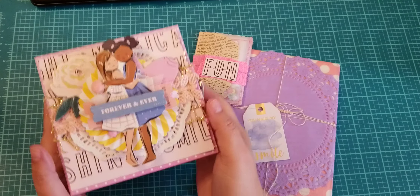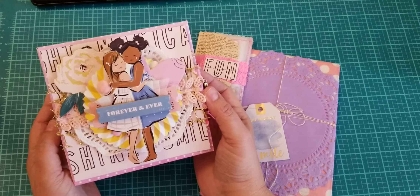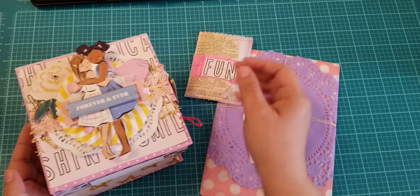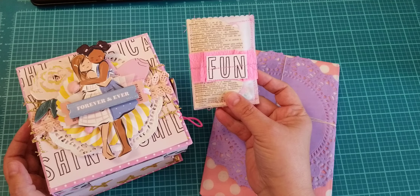Hi guys, Patti here. Welcome back to my channel. I came on today because I want to share this gorgeous prize that I won.